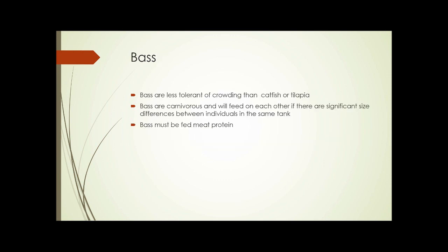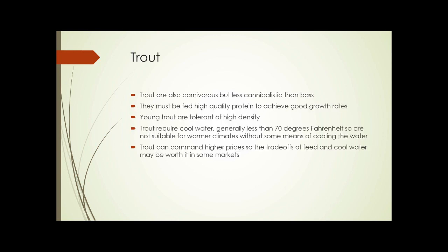Bass are less tolerant of crowding than catfish or tilapia and are carnivorous, eating almost exclusively animal matter. They will feed on each other if there are significant size differences between individuals in the same tank, so care is required. Bass must be fed meat protein, requiring some outside input. Trout are also carnivorous but less cannibalistic than bass, and in smaller sizes they feed well on pellet food, though they require high-quality protein to achieve good growth rates.